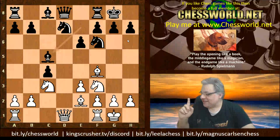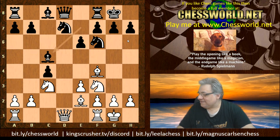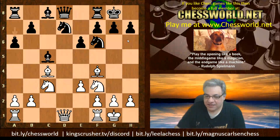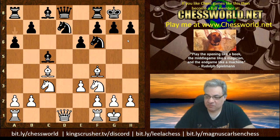There's a great quotation: play the opening like a book, a middlegame like a magician, and the endgame like a machine — Rudolf Spielmann said that. We are in very theoretical book territory here, but there's an innovative move that Magnus Carlsen played at this point.